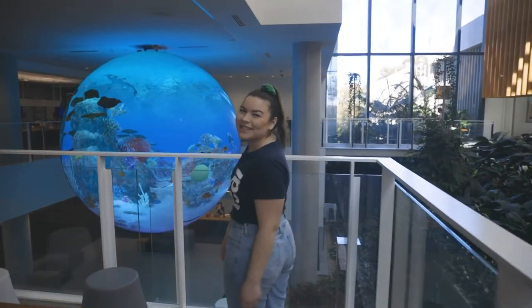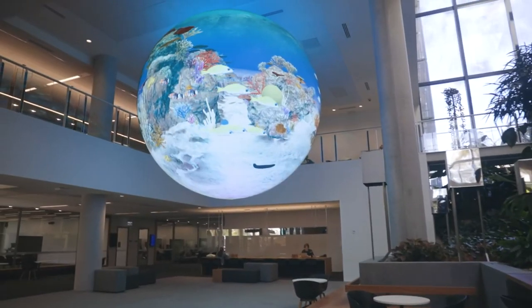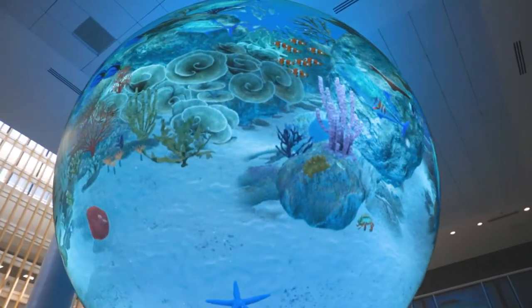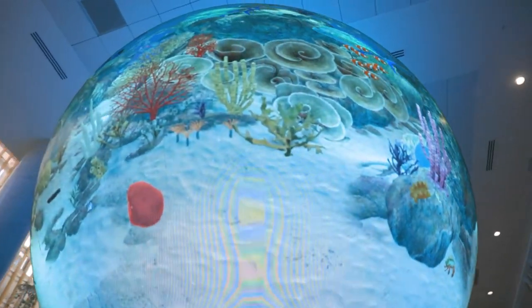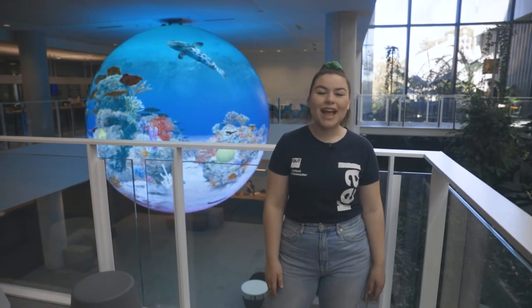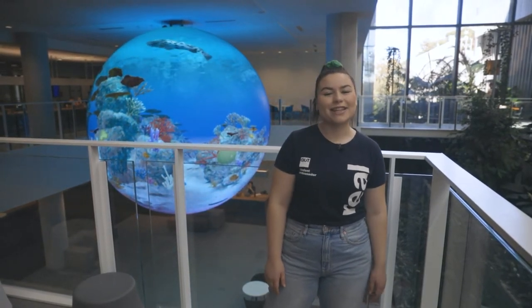But the centrepiece of the precinct is the sphere — a digital globe suspended over two floors featuring innovative and educational visual content. R Block is also home to the Oodgeroo unit, the centre of QUT's activities in Aboriginal and Torres Strait Islander support, education, studies and research.